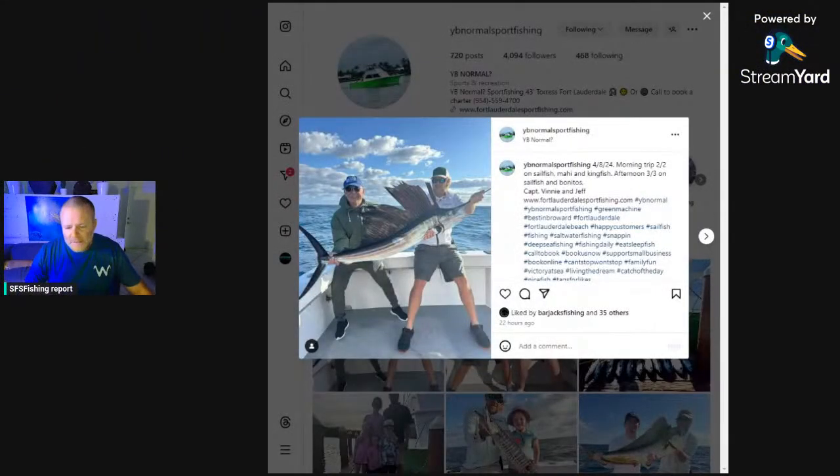Also, sailfish — I've seen a little charter boat out of the Keys, YV Normal, still catching sailfish. They're not biting as hot as they were, but they are still biting.